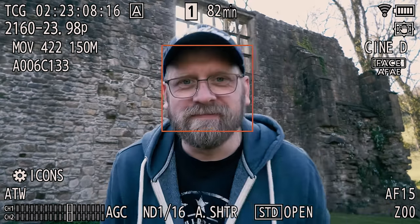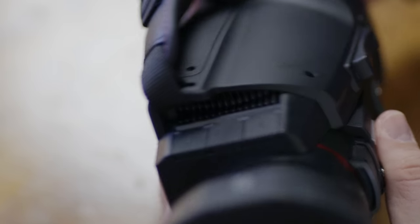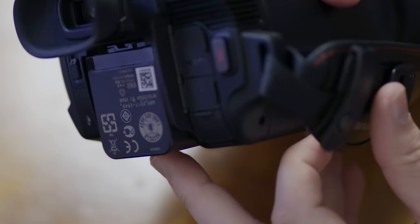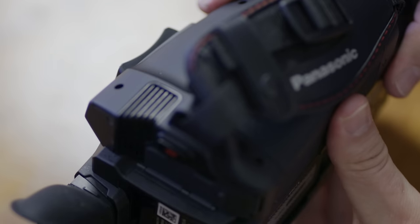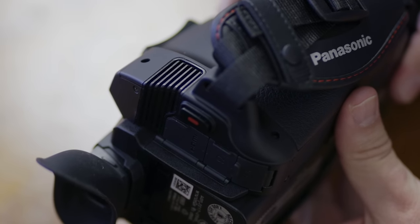Recording high bitrates and high frame rates, especially in 4K, causes other cameras to suffer from overheating. This camera has a built-in active cooling system — you can see the vents all over the body. Panasonic claims you won't overheat running it long on the higher settings, and given everything else they've claimed about this camera holds true, you'd presume the cooling system delivers.